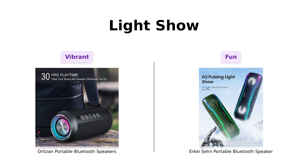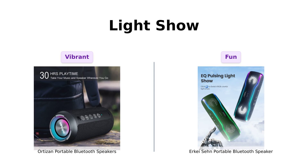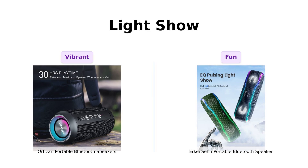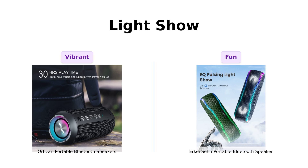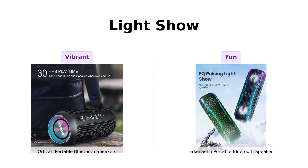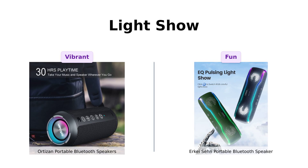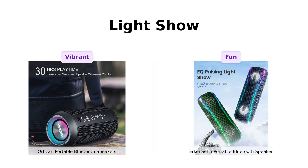Now, let's get lit. Ortizan offers a colorful RGB light show that syncs with the music, making it perfect for dance parties. Reviewers enjoy the added visual flair. Meanwhile, the Erkay Sen features multi-color flashing lights that pulse to the beat, creating a fun atmosphere. Both speakers bring the party to life, but Ortizan's more dynamic light show gives it a slight edge in this category.